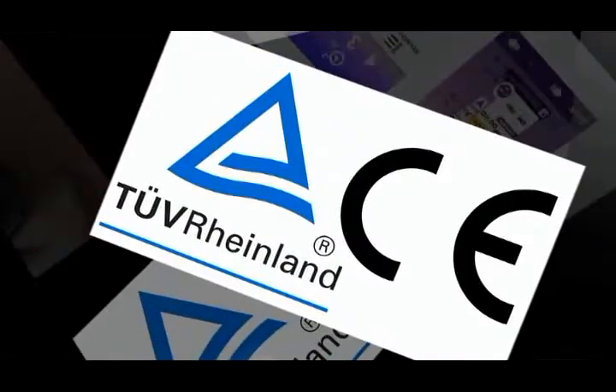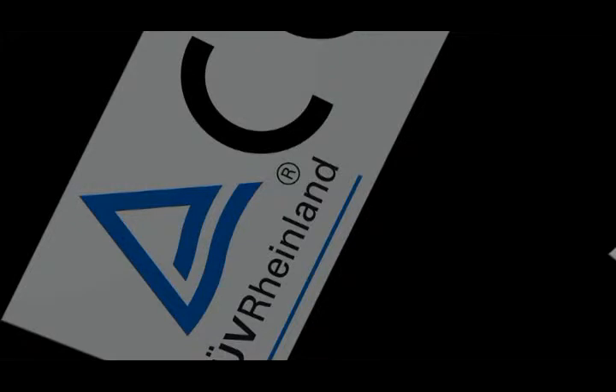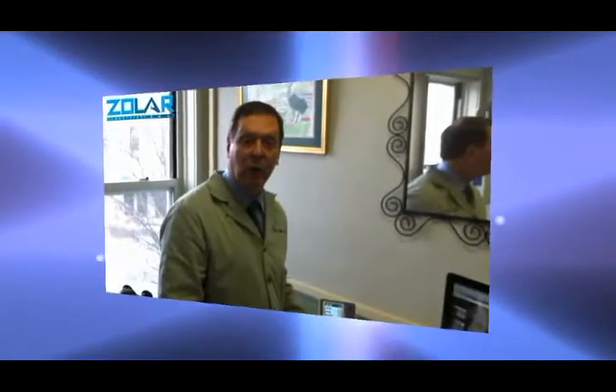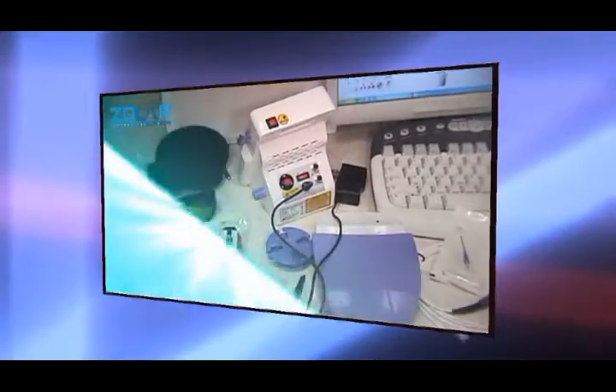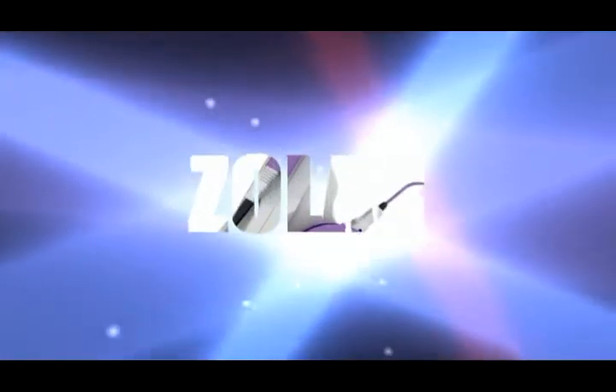It is backed by international safety certification and follows strict quality control guidelines. The ZOLAR unit has been used and tested by international doctors, who gave back excellent feedback proven in their testimonials. Experience ZOLAR — the purchase you will never regret.